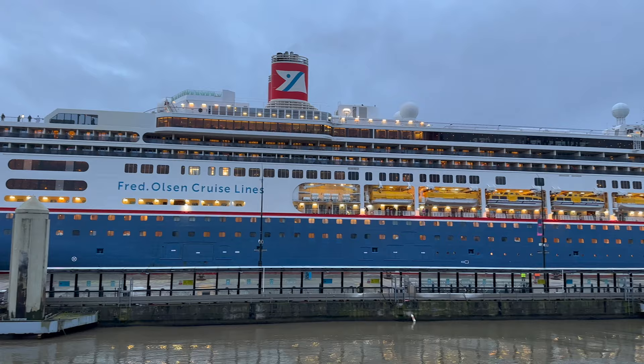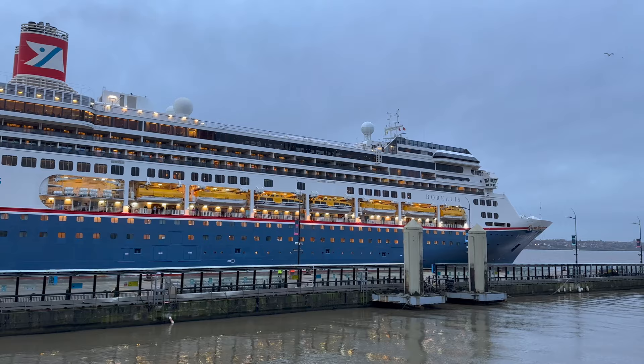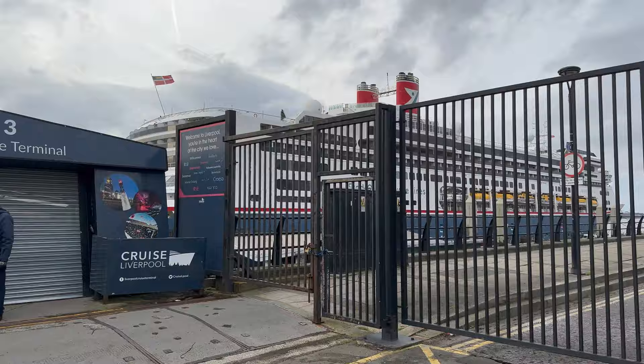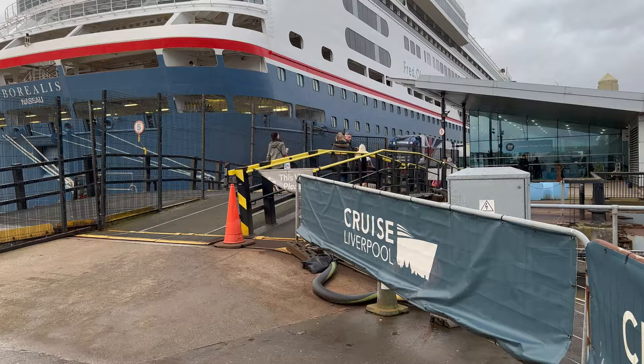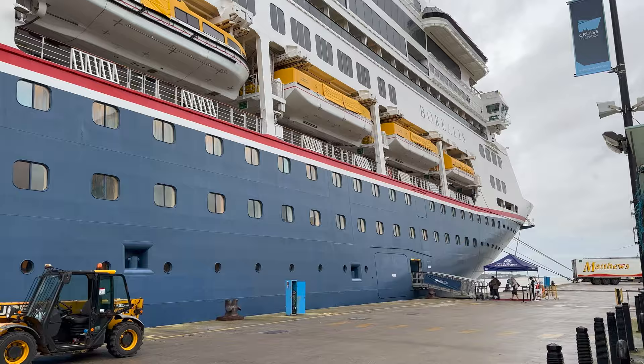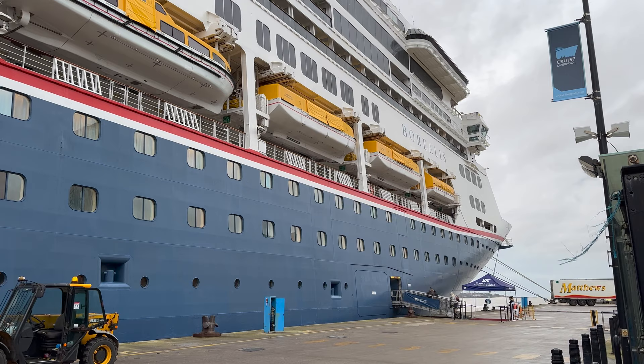Together with its sister ship the Bolette, the Borealis is relatively new to the Fred Olsen fleet, but it's not a new vessel — far from it in fact. Fred Olsen recently bought the two ships from Holland America Line. Under its former name the Rotterdam, the Borealis had sailed for Holland America Line for 22 years. It took its maiden voyage at the very end of 1997. So how would it be sailing in 2023 on a ship built in the 90s? Come on board and I'll show you around.